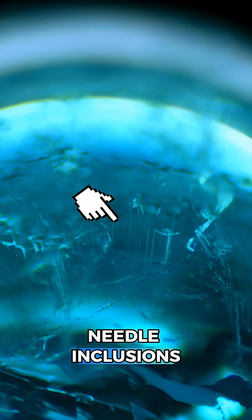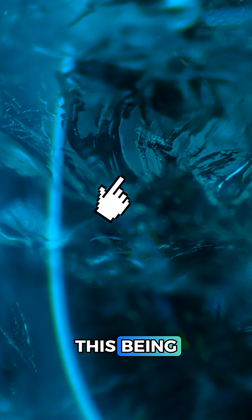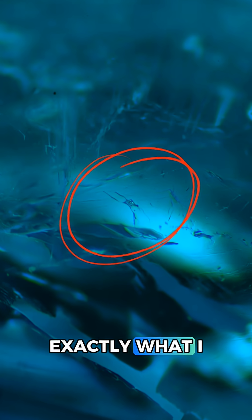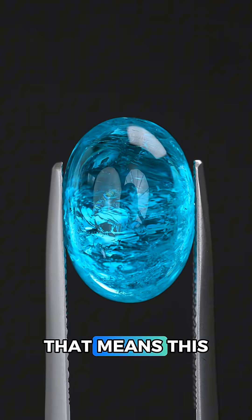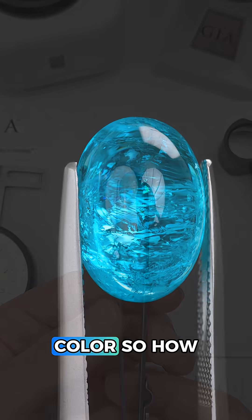Over here are some lovely needle inclusions, but those could be found in both apatite and tourmaline. I'm also seeing some mirror-like gas-filled fractures, which points to this being tourmaline. And this is exactly what I wanted to find — a picture-perfect tri-kite, which are thread-like liquid and gas inclusions found in tourmaline. That means this is a natural Paraiba tourmaline with its signature neon blue, aka Windex blue, color.